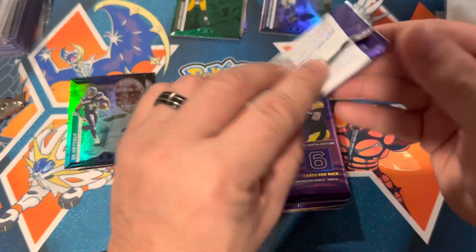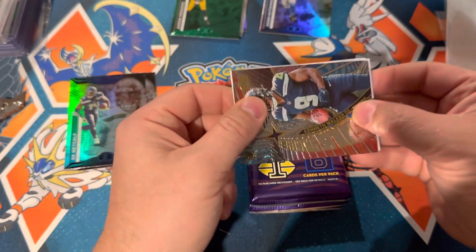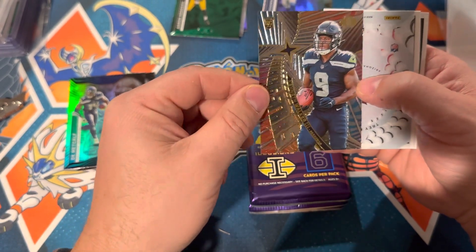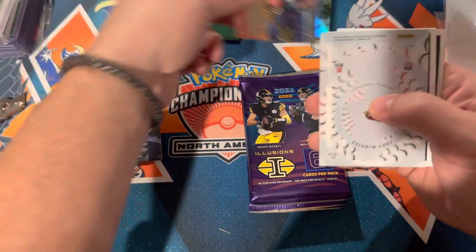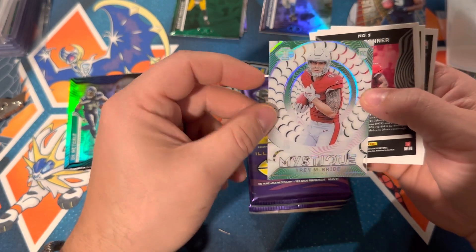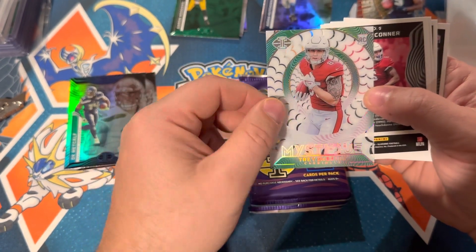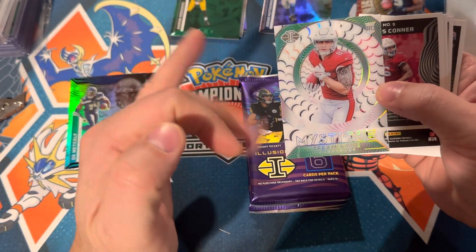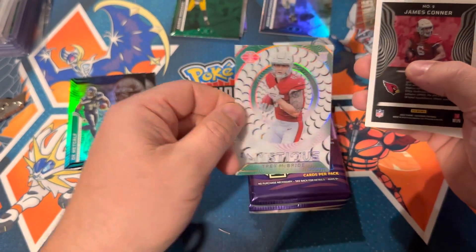I think there probably used to be a lot more Rodgers fans than there are now — his ego may have turned some people off. Kenneth Walker insert, pretty nice. Is this an auto or just an acetate card? Trey McBride, rookie — still kind of cool. Mystique acetate. These cards are cool in Illusions; it's probably the only reason to buy it is to get these cards. I especially like them in basketball with Steph, LeBron, Luca. These are something to definitely hang on to.